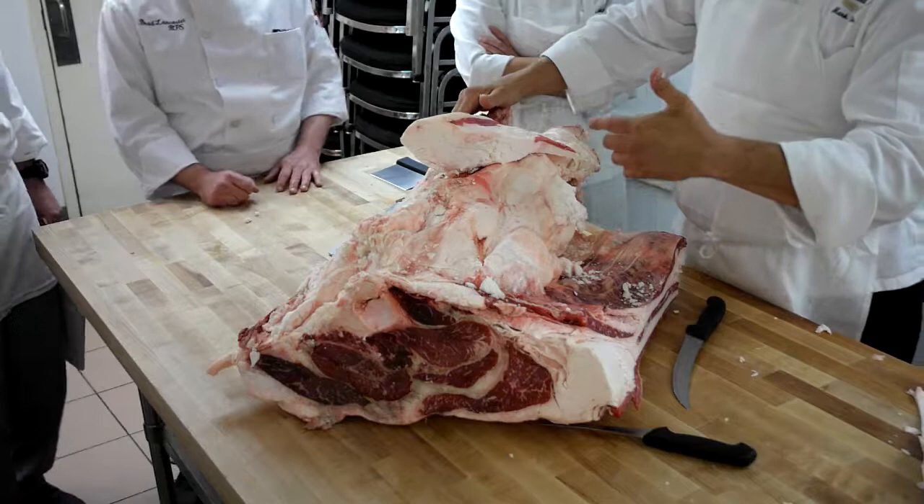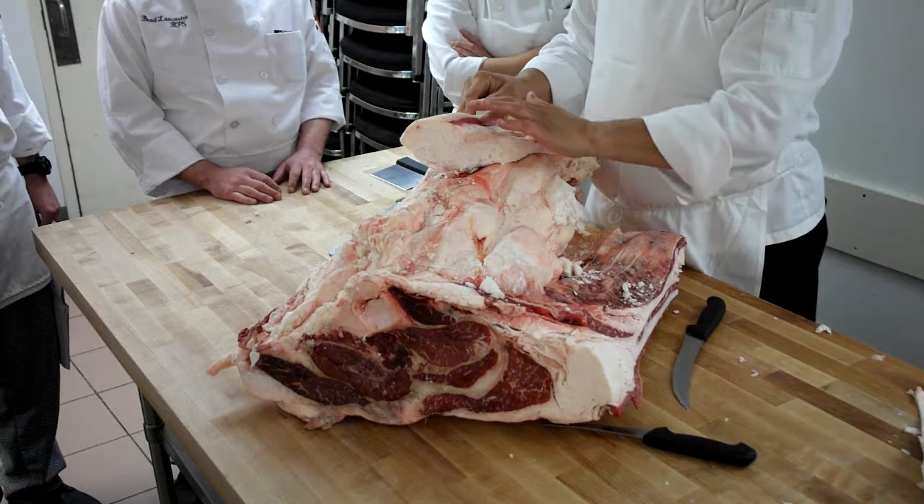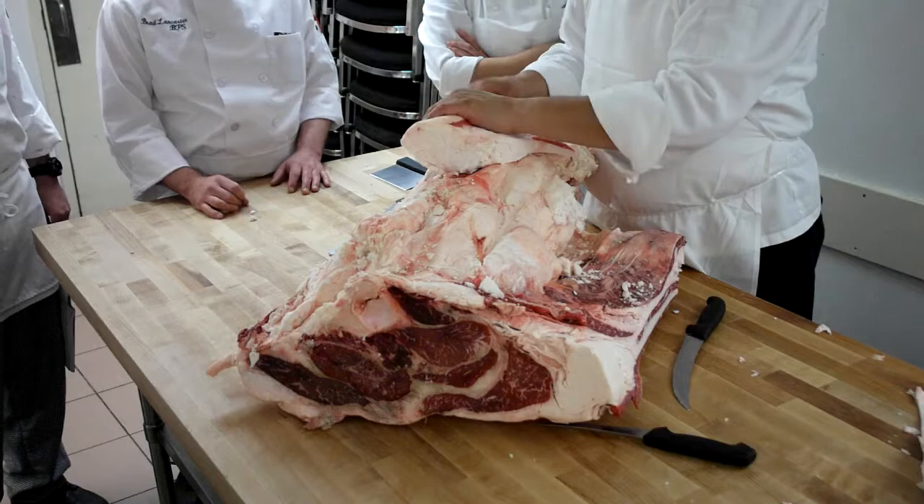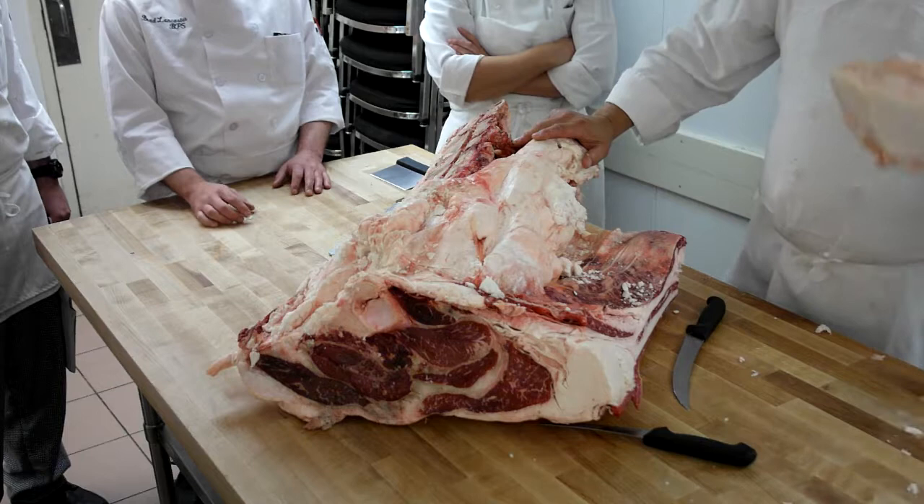We used to wrap our roast beef with it — our bottom rounds and our eye rounds. But the Department of Weights and Measures came in and said you can't do that anymore. You can't add fat to something. There's nothing that says you can't do it in your kitchen, but in a retail arena, you can't do it. That was one of the uses we had for it.